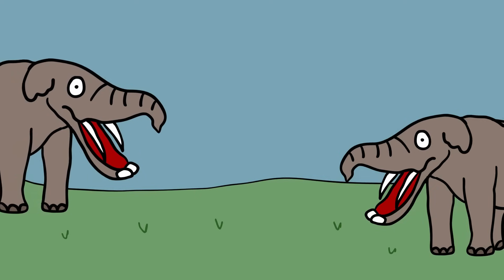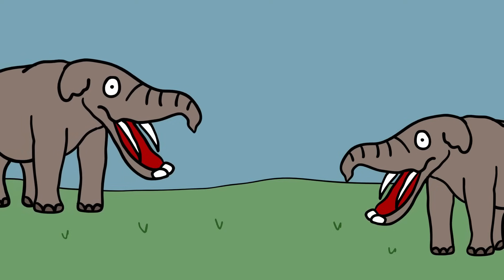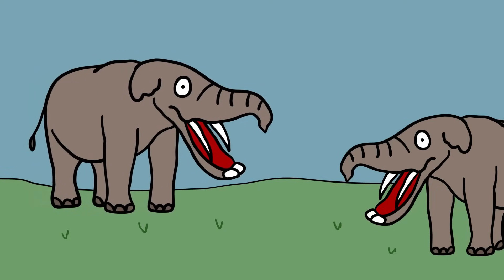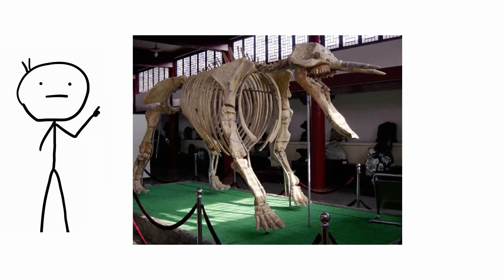Platybelodon. The Platybelodon might look a little strange, but it was a force to be reckoned with. These ancient elephants came equipped with incredibly long teeth that worked like scythes. This early elephant had a huge, gaping jaw that kind of looked like a gigantic shovel, which is pretty much what it was used for.